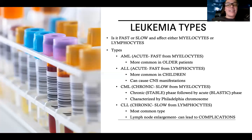AML is acute, fast onset affecting the myelocytes, and it's most common in older patients. Then there's ALL - which is acute and fast, but from lymphocytes. This is the most common type of leukemia in children. Something else that's different about ALL is it can cause CNS or nervous system manifestations.